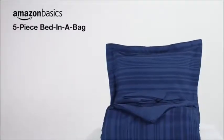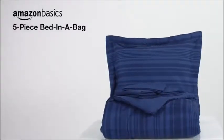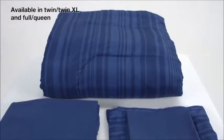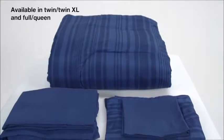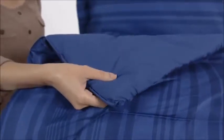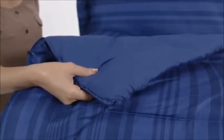Making over your bed is easy with the Amazon Basics 5-Piece Bed-in-a-Bag. This beautiful set includes a comforter, flat sheet, fitted sheet, sham, and a pillowcase. It is made of 100% polyester microfiber for a soft and gentle texture.